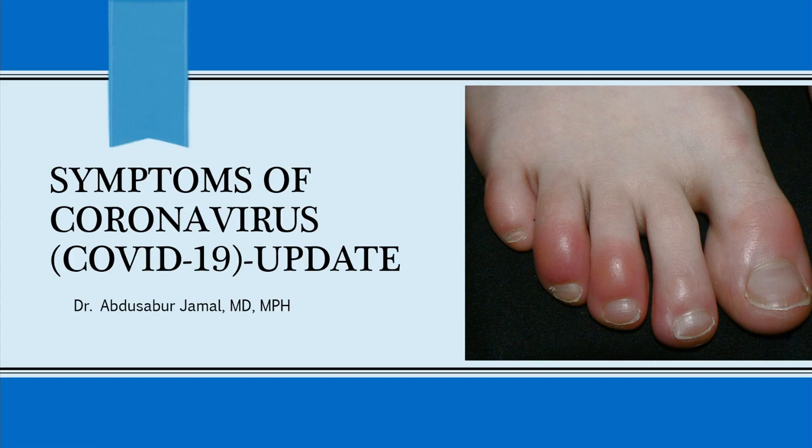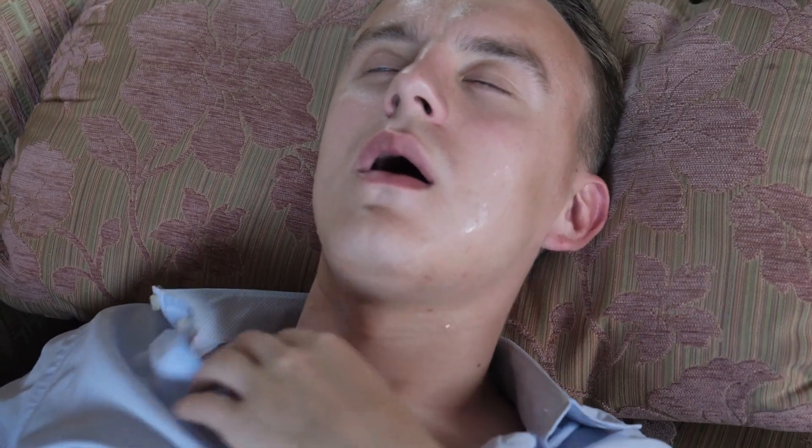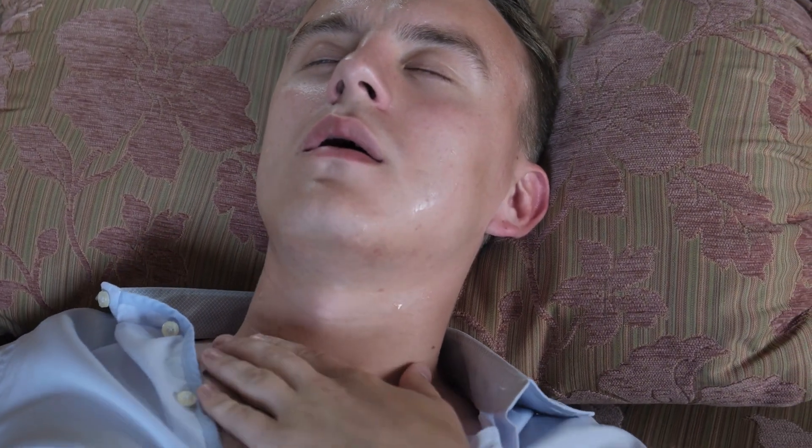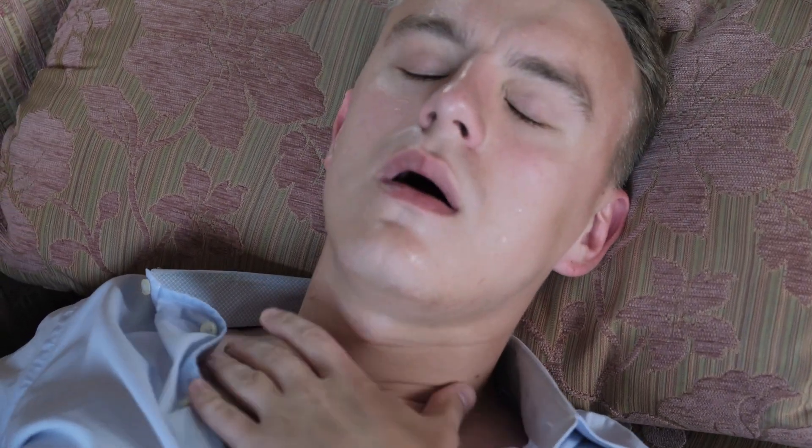People with COVID-19 have had a wide range of symptoms that have been reported in the literature, ranging from mild symptoms to severe illnesses. Usually these symptoms take up anywhere from 2 to 14 days after exposure to the virus.